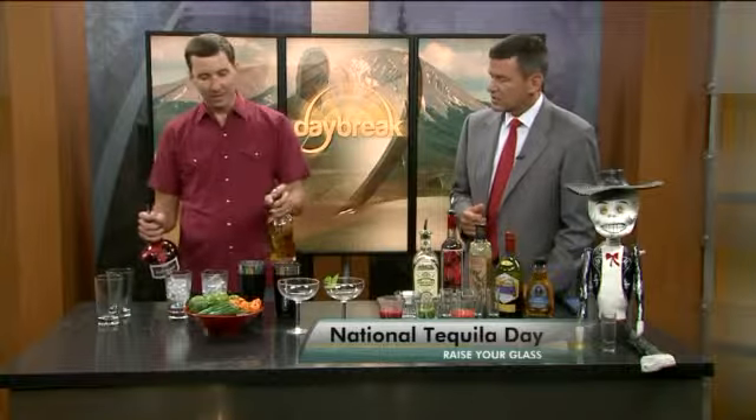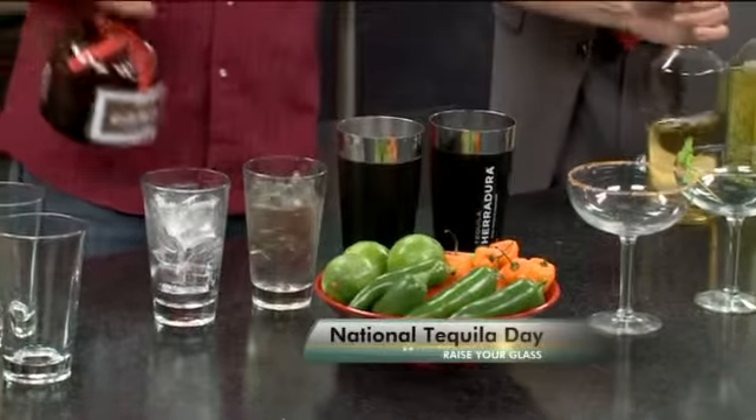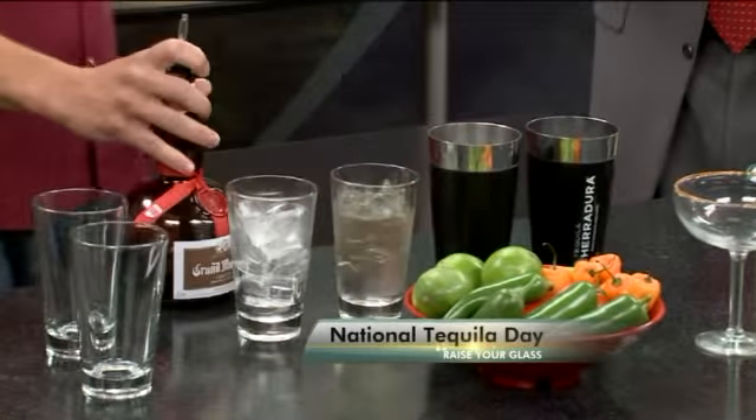We have some of our house-infused habanero tequila. So habanero tequila — can you find this yourself, or would you get it at Marg's, or can you find it on store shelves? You can find some imitation stuff on the shelves, but to get the real good flavor, you want to come to one of Marg's — Cherry Creek, the uptown location, or where I work at Lodo.